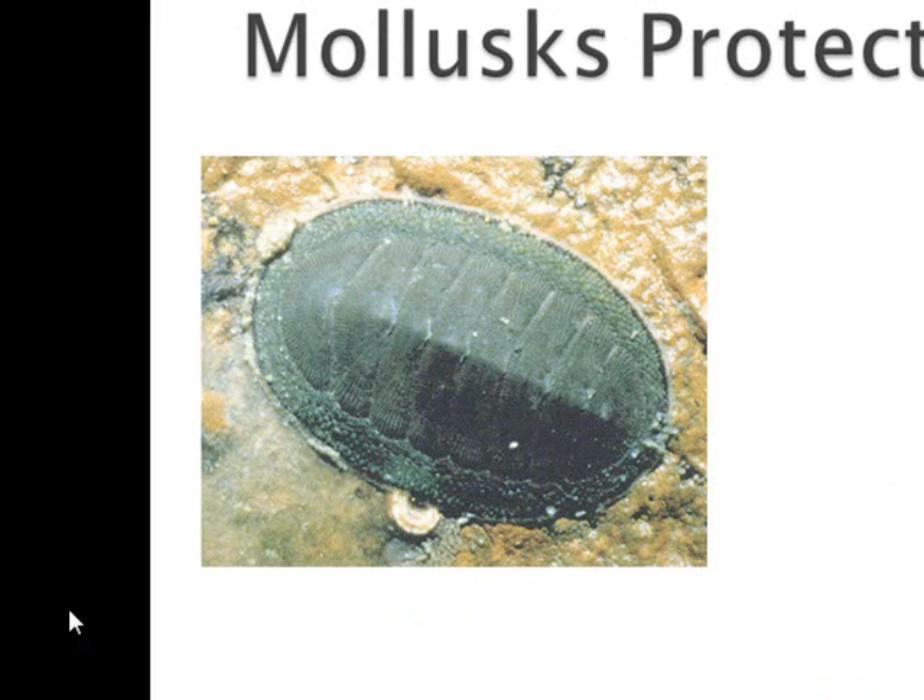Chitons are protected by eight plates that cover their soft bodies — chiton is actually the name for Greek armor because it was plated like this. Bivalves use their shells for protection, but can also burrow into the sand or jet away using water through their siphons. Nudibranchs secrete toxins to make them taste bad if a predator tries to eat them, and that's also why they're brightly colored as a warning coloration. Gastropods can undergo a process called torsion, where their entire bodies twist so that they fit inside their shell, and the shell can then close up to protect the animal.